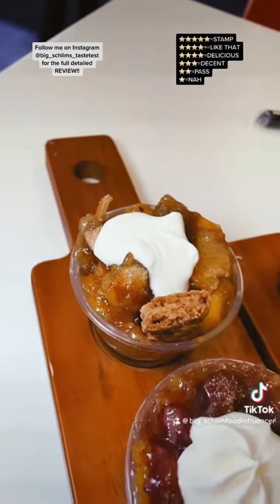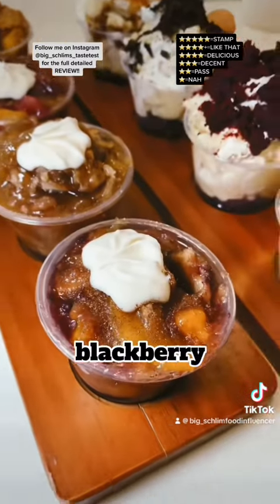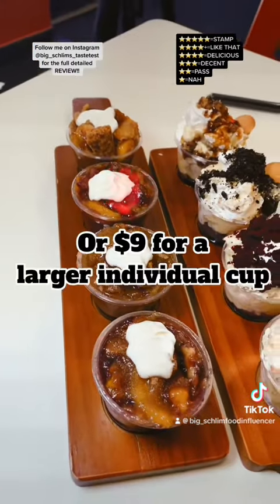We got the OG Peach Cobbler, the Strawberry Jump, the Good Caramel Apple, and the Blackberry Peach. The flight's $24.